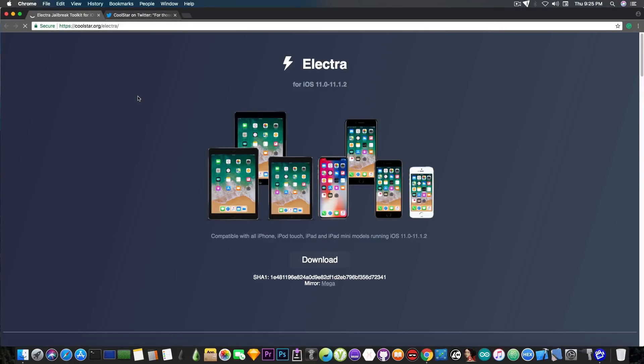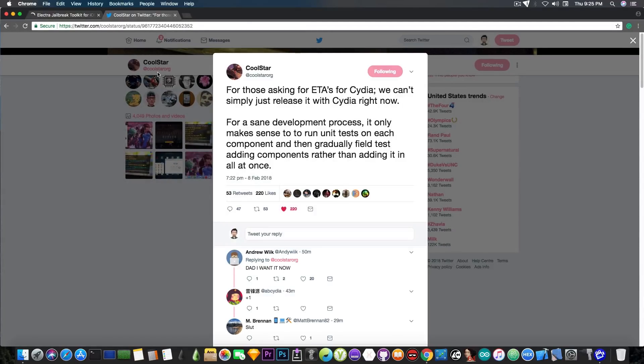Speaking of Cydia, I know a lot of you are interested in the current situation. I announced yesterday that Coolstar is pretty much ready with Cydia, and he is, but he's delaying it a little bit for testing purposes, which is very important. We don't want a jailbreak that installs a Cydia that doesn't work, or one where once you install something you get weird bugs. We want a Cydia that actually works and feels like Cydia properly doing its stuff. So Coolstar is taking his time to get testing done on each individual component.